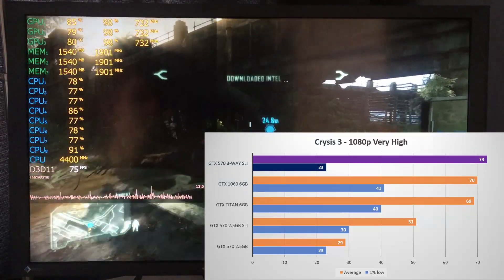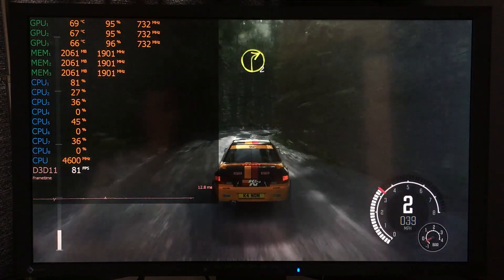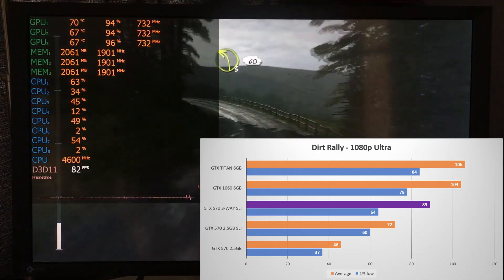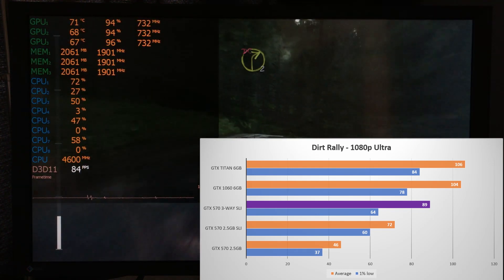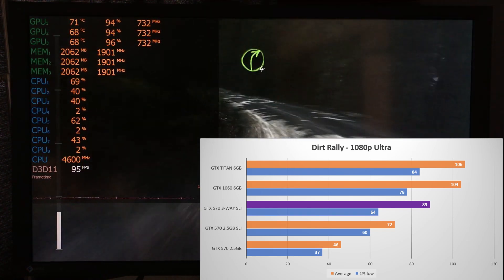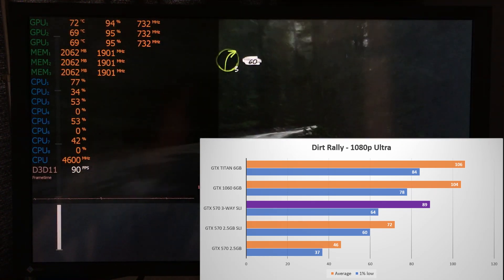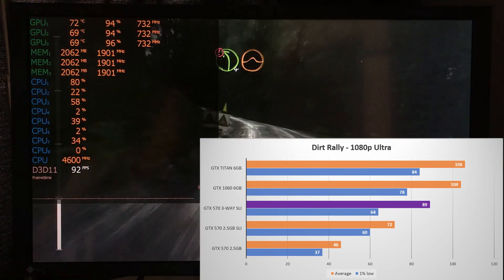Now let's take to some muddy tracks in Dirt Rally, where I tested the built-in benchmark at 1080p ultra settings. Scaling here was not as good as in Crysis 3, but still saw a great boost of nearly 20% over two-way SLI to an 89 fps average, around 15 fps behind the Titan and 1060. More importantly, the impressive 1% low result of 64 fps meant this title ran extremely smooth on two- and three-way configurations — overall the best gaming experience of all the games tested.